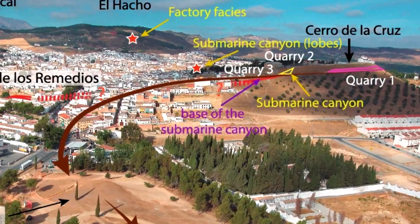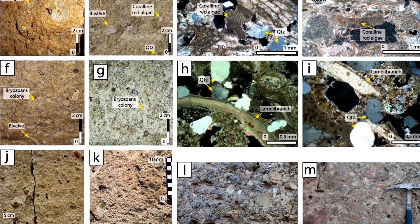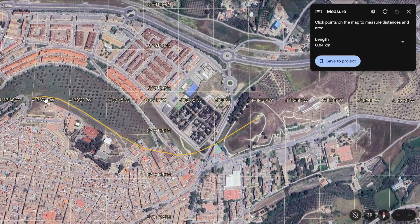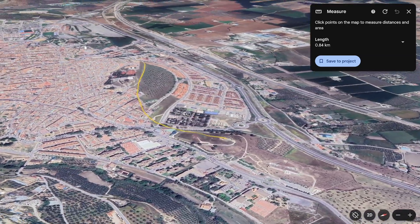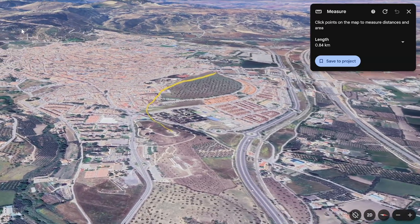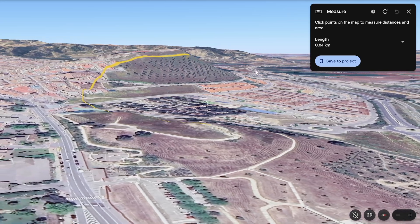They identified three quarry locations that matched the composition of the stones used. These quarries were close together, west of the dolmen, only between around 700 and 850 metres from the site, and around 50 metres higher in elevation — so this topographical advantage likely aided the transport of the massive stones mostly downhill to the desired location.